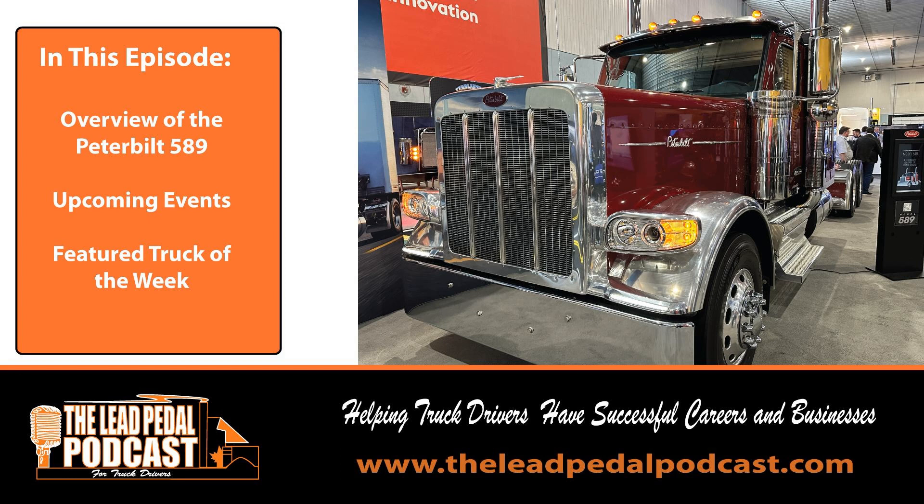We had a chance to look at the Peterbilt 589 — very, very nice piece of equipment for sure. It's got mixed reviews as far as how excited people are, but I got to say, sometimes this grows on you. I saw one of the new Kenworths they launched a couple years ago, and when I first saw it I didn't like it, but now I've seen a few on the road and guys have started tricking them out a bit and they actually look pretty good. So maybe it's just a matter of it growing on you.